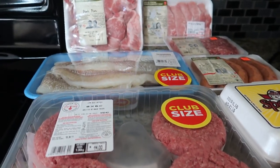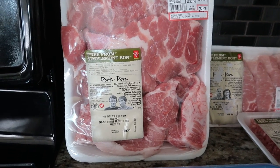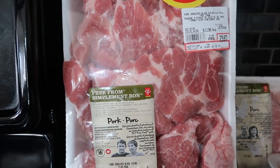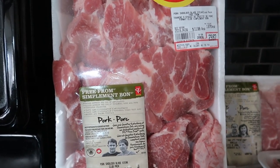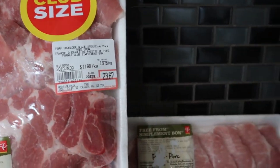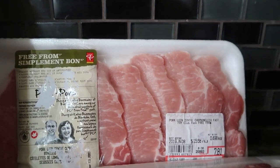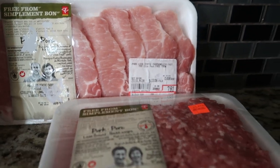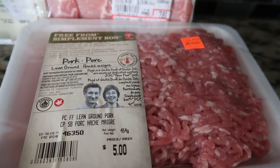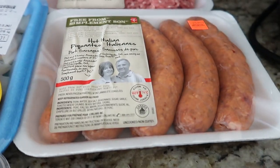Here we have this pork shoulder blade steak, priced at twenty-three dollars and sixty-seven cents. You'll notice most of my meats are free from the use of antibiotics and hormones. I also have this pork loin center chops, boneless, priced at seven dollars and eighty-one cents. I also have this ground pork that's also free from antibiotics and hormones.